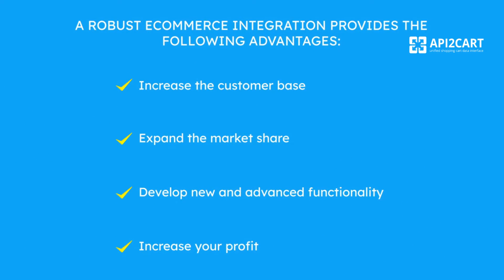A robust e-commerce integration provides the following advantages: increase the customer base, expand the market share, develop new and advanced functionality, and increase your profit.